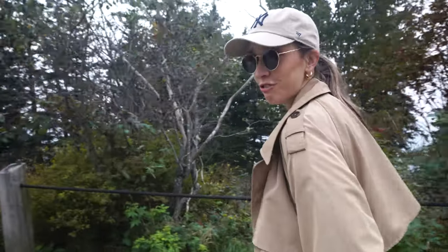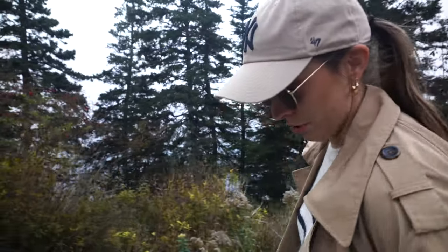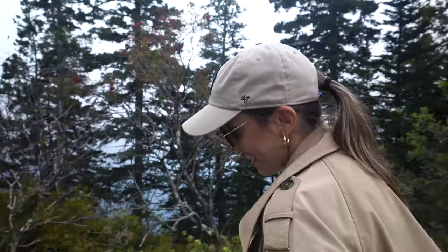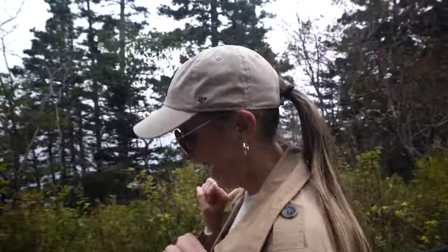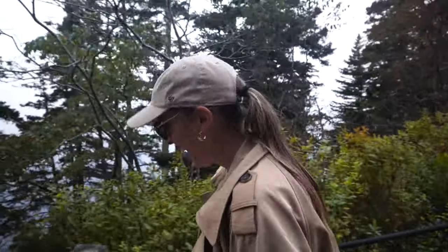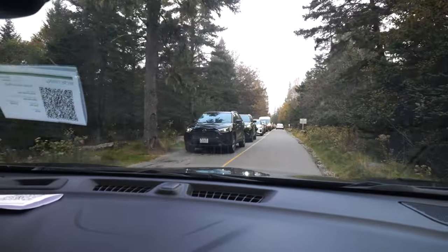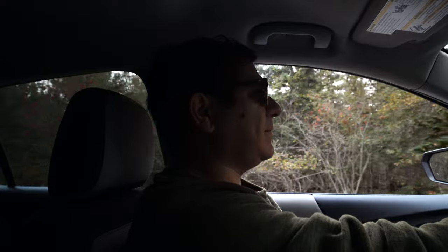If Martina and I could figure out a way to travel where we're in fall all year long, we would. Fall is our absolute favorite season. I'm very excited about this road trip — I've been glowing and smiling and just so happy since we touched down. Every time I see a leaf fall, every time I see a red tree, I'm just like, yes. There's not a lot of parking over here, but it's totally worth it.